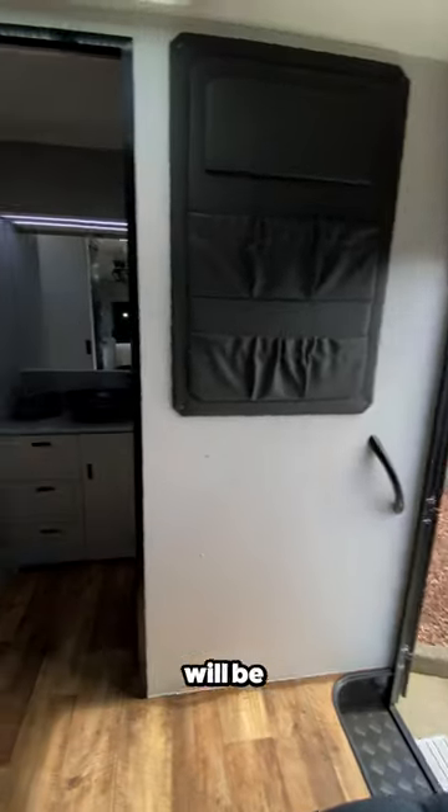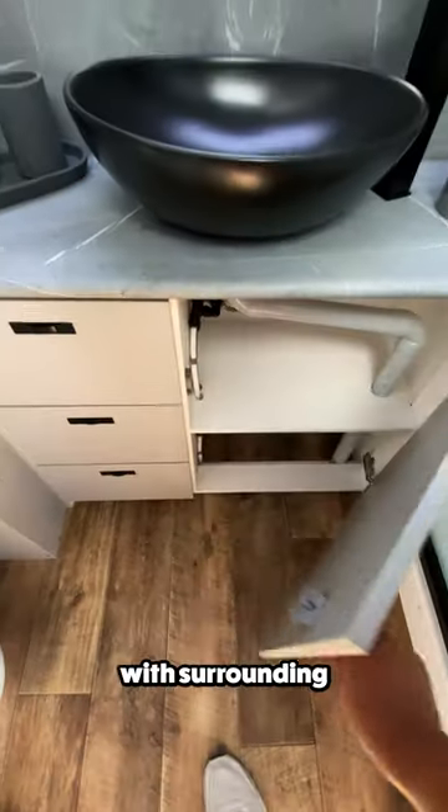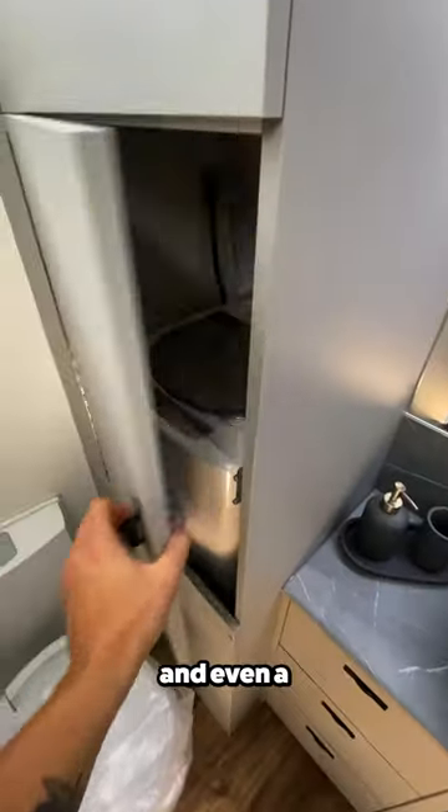Once inside, to your right will be the bathroom. In here, you'll find a cassette toilet with overhead storage, a vanity with surrounding storage, a walk-in shower, and even a washing machine.